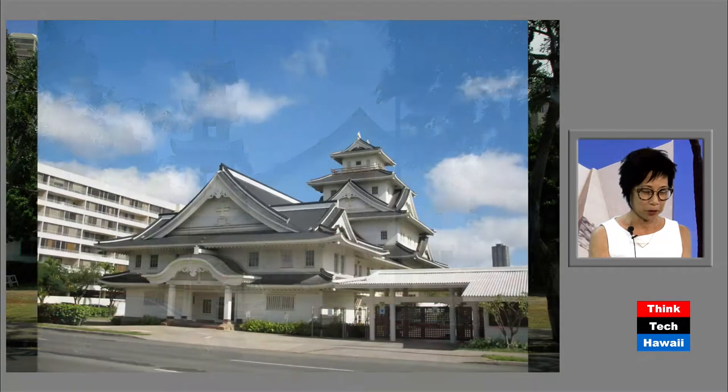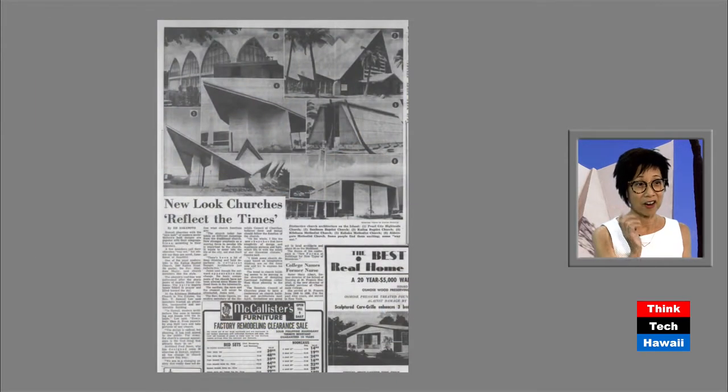The next church, 1931, contemporary with the Chinese Christian Church and very close to it, is the Makiki Christian Church. This was done by a Japanese architect, Hego Fuchino, and it's literally taken after Himeji Castle. So it's very Japanese and pretty literal in its interpretation of the style. But again, it's a time when people are trying to bring in some cultural elements into the architecture, not just the New England style that everyone kind of brought in at first.